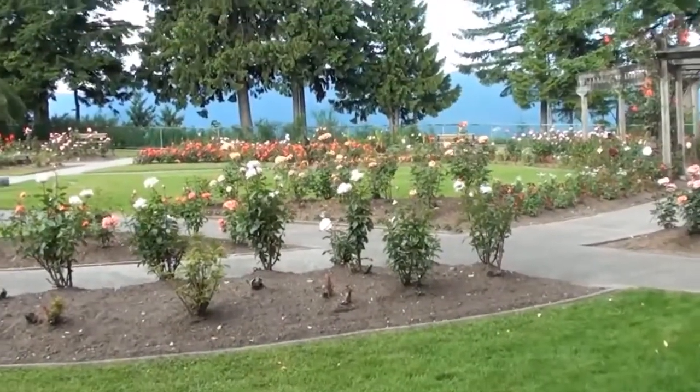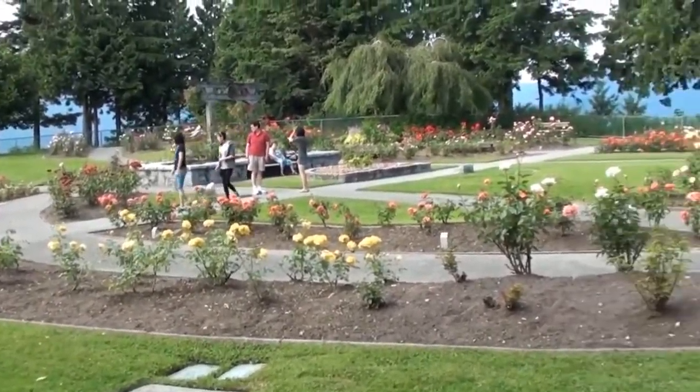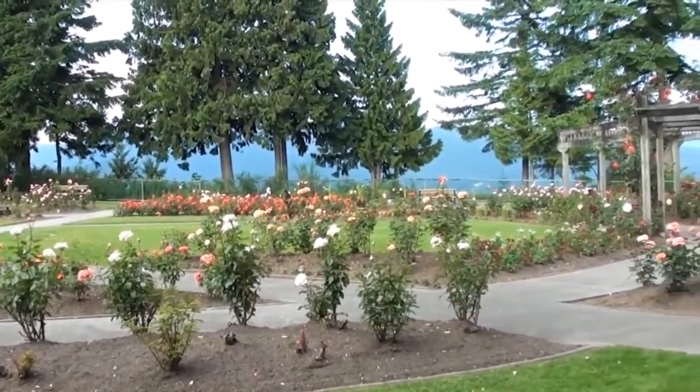There are also these beautiful flowers at Burnaby Mountain Park — a very well maintained garden — and we're going to see a gorgeous view just up ahead.